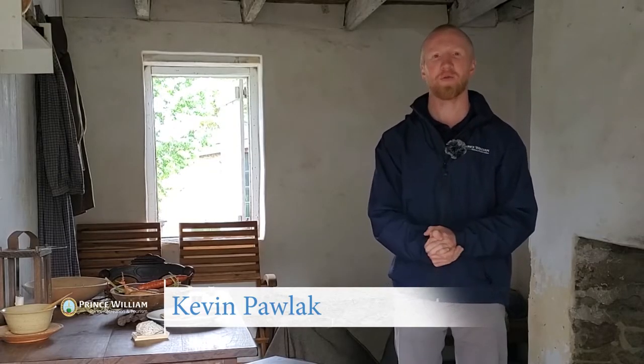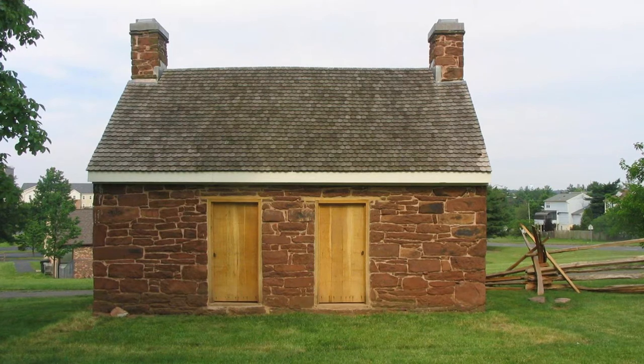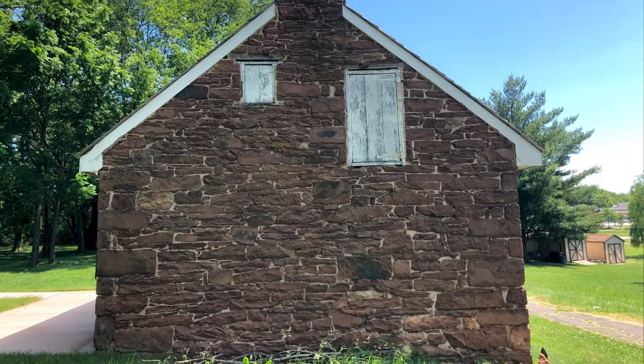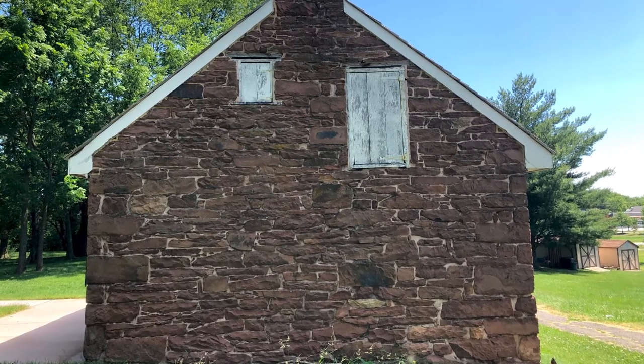Hi, this is Kevin at Ben Lomond Historic Site, and I'm standing here in one of the more unique buildings on the property. This is the former slave quarters that was built probably in about 1830, roughly the same time as the main house was constructed here at Ben Lomond Historic Site. This is a very unique building, not just on this site, but throughout all of Prince William County, because it's one of only three still-standing slave quarters that exist within the entire county.